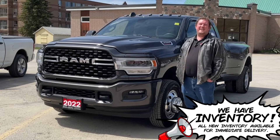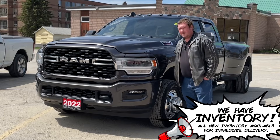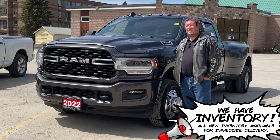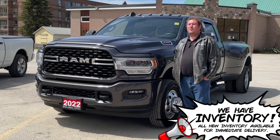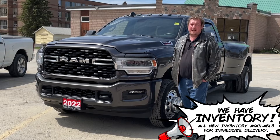G'day everybody, Chris here from Vance Motors. Today we're going to talk about this pre-owned 2022 Ram 3500 Bighorn Crew Cab with the 8-foot box dually. It's 4x4 and it only has 13,400 kilometers.